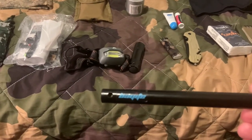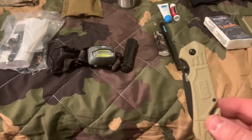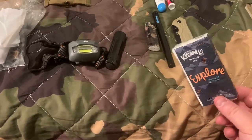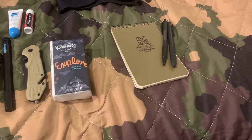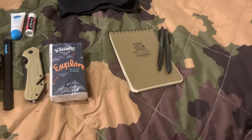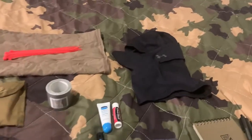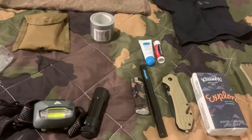I have a magnesium ferrocerium rod — 6-inch, by Bay Fight, from Amazon. There's a Smith & Wesson M&P folding knife, the M2.0. Some Kleenex in case I need to use the bathroom — should include wet wipes too. A rain notebook — for those unfamiliar, it's waterproof so you can take notes in the field; you could also use it as fire tinder. Two pens. And an Under Armour face mask.